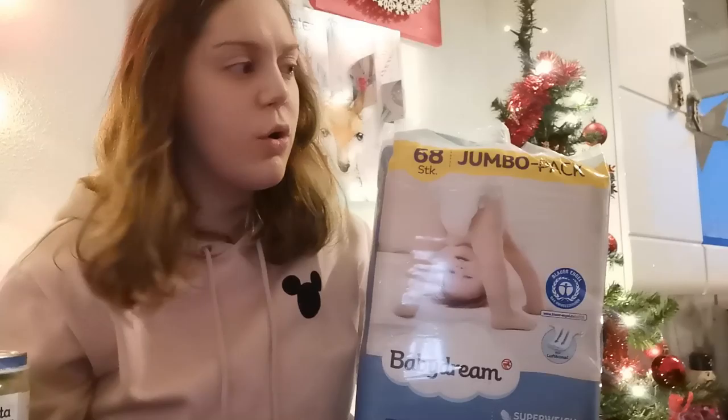Dann natürlich Windeln. Wieder ein Jumbo-Pack, weil die brauchen sich auch immer recht schnell auf. Ich würde mal so sagen, zwei Wochen hält das Ganze. Das sind 68 Stück. Sie nimmt so vier bis fünf Windeln am Tag, und damit kommen wir ungefähr zwei Wochen hin, vielleicht auch länger. Mathe und ich, wir werden glaube ich nie Freunde.